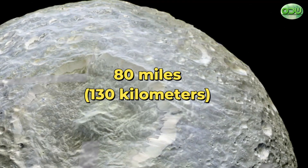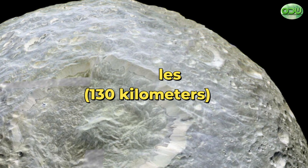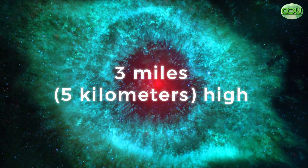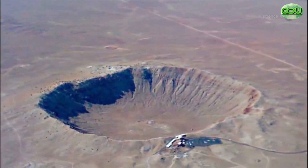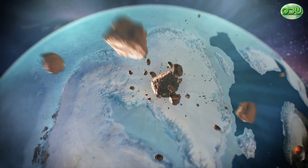The Herschel crater is 80 miles or 130 kilometers across, one-third of the diameter of the Moon itself, with outer walls about three miles or five kilometers high and a central peak 3.5 miles or six kilometers high. The impact that blasted this crater out of Mimas probably came close to breaking the Moon apart.